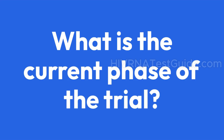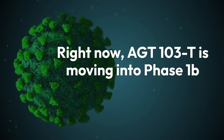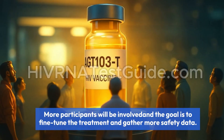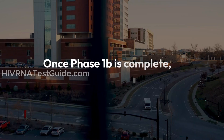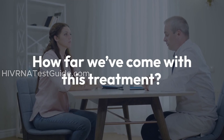Right now, AGT-103-T is moving into Phase 1b trials. This means more participants will be involved, and the goal is to fine-tune the treatment and gather more safety data. Once Phase 1b is complete, it moves on to Phase 2 trials.